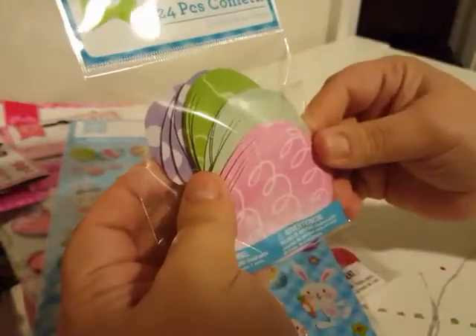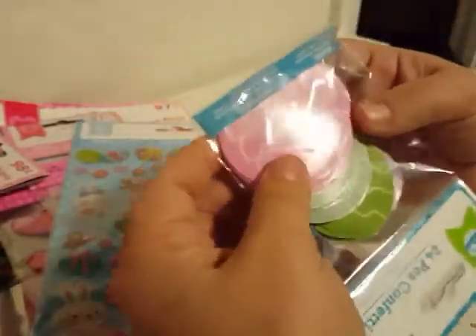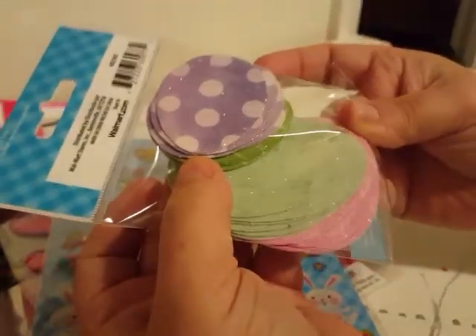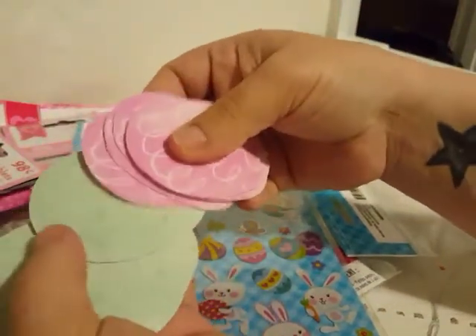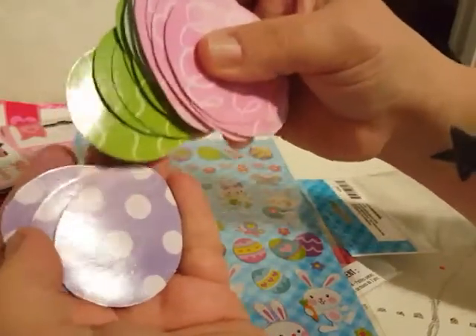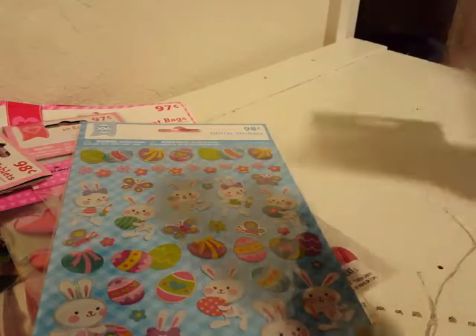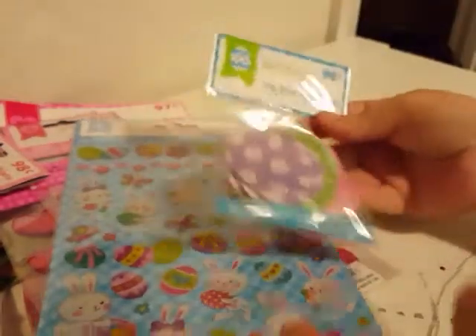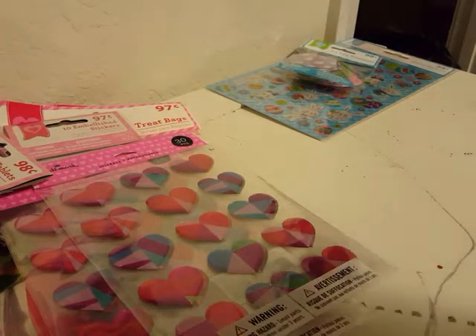The last thing I purchased at Walmart was this 24-piece confetti of eggs. They are like doodled on — some of them are glittered on one side and doodled on the other. Some look like they've been dyed, where you get the lighter color and then the darker color like you would want when dying eggs. There are 24 pieces in there and for 98 cents, I thought that was pretty good — you wouldn't find anything cheaper at Dollar Tree or anything like that.